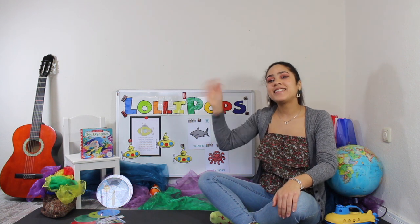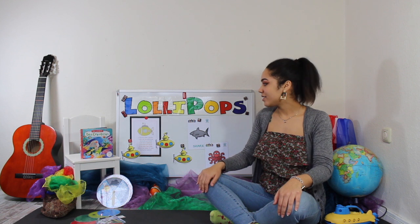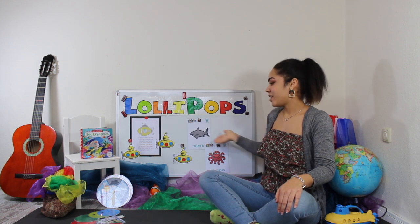Hello Lollipops, it's your teacher Shay. Today we're going to do our English lesson in the ocean.